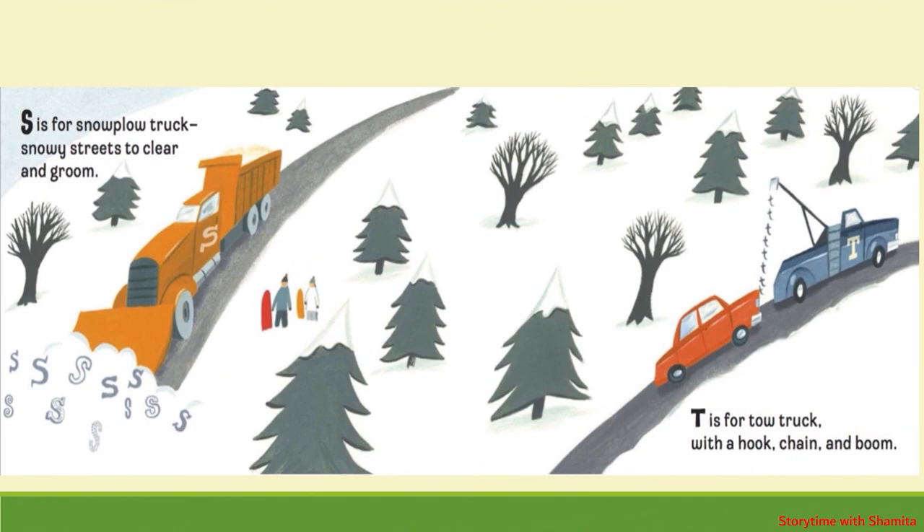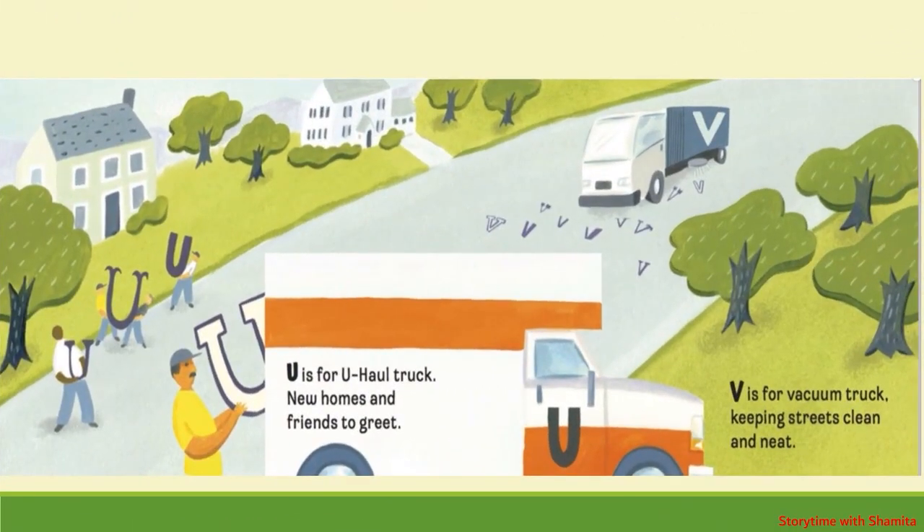S is for Snow Plow Truck, snowy streets to clear and groom. T is for Tow Truck, with a hook, chain and boom. U is for U-Haul Truck, new homes and friends to greet. V is for Vacuum Truck, keeping streets clean and neat.